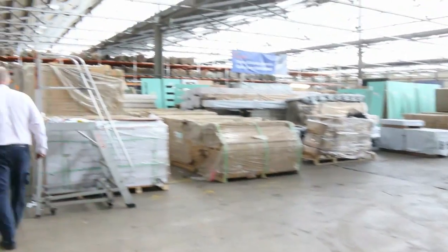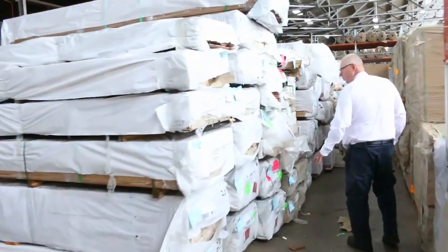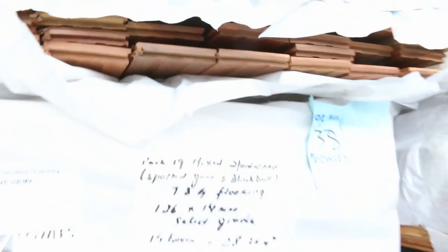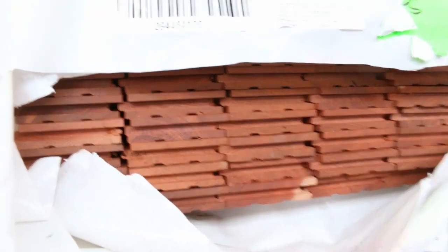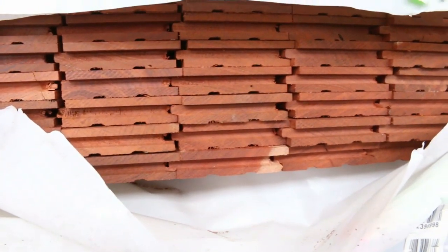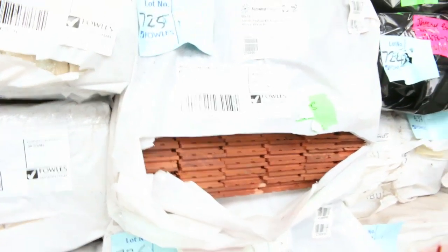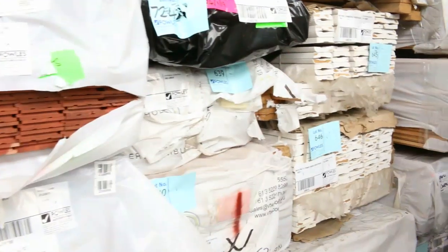Quickly swinging over this direction — some new stock which has come in this morning. A number of packs of overlay flooring, and something we haven't had for quite a few years — 80 by 19 jarrah flooring. We've got eight packs of it in tomorrow. I can't remember the last time we had jarrah in, but there are eight packs of that for tomorrow's auction.